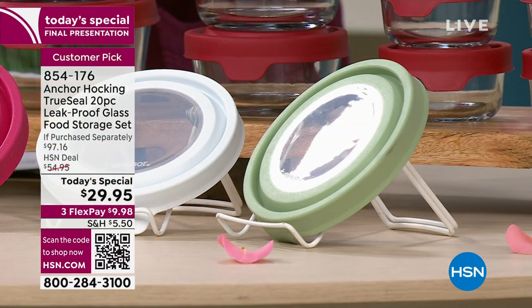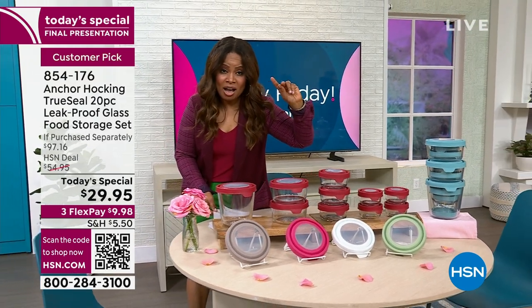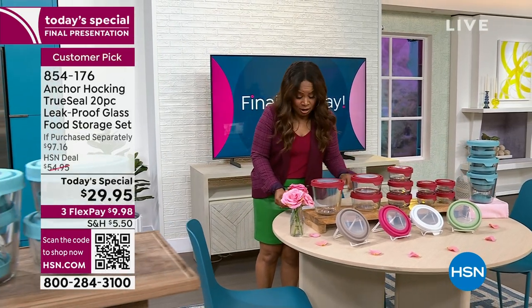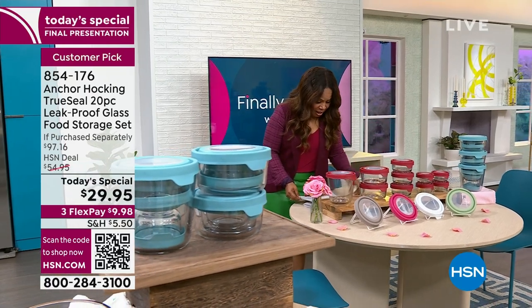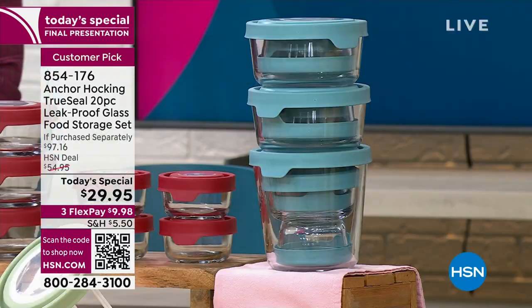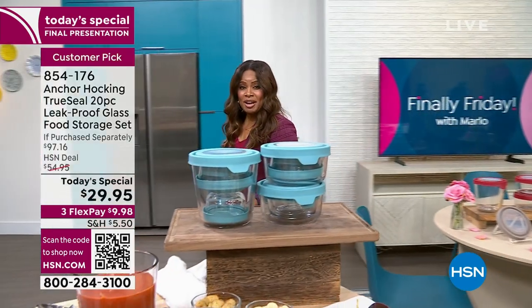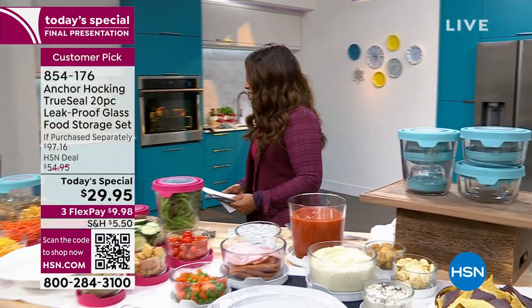Remember, these are dishwasher safe, freezer safe, oven safe — you can actually bake in these to 450 degrees. They are microwave safe. They are BPA-free lids. And then all the way to the left, I don't even know if you saw the mineral blue. Joining us is one of our home and kitchen experts, Tracy Kane.